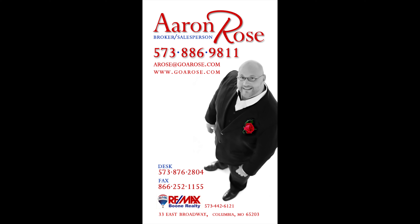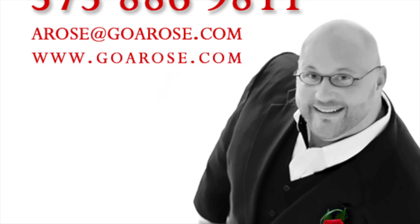Again, my name is Aaron Rose, and I can be found on the web at GoARose.com — that's G-O-A-R-O-S-E dot com. See you on the net! If you like this home or any other home, realize I'm only a mouse click or a phone call away.